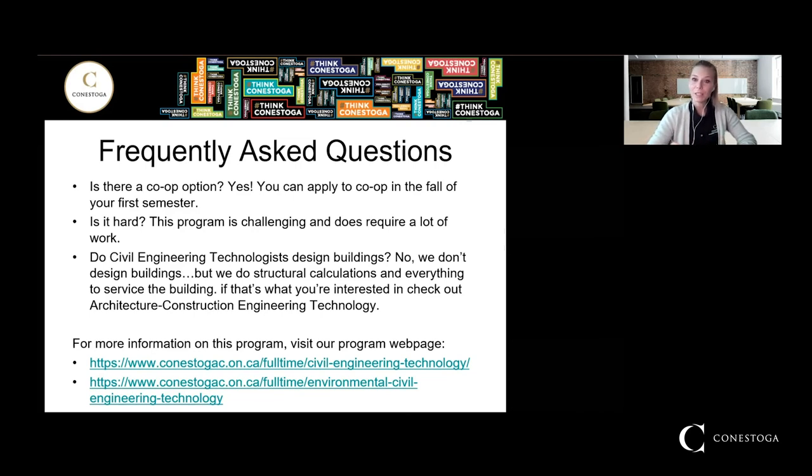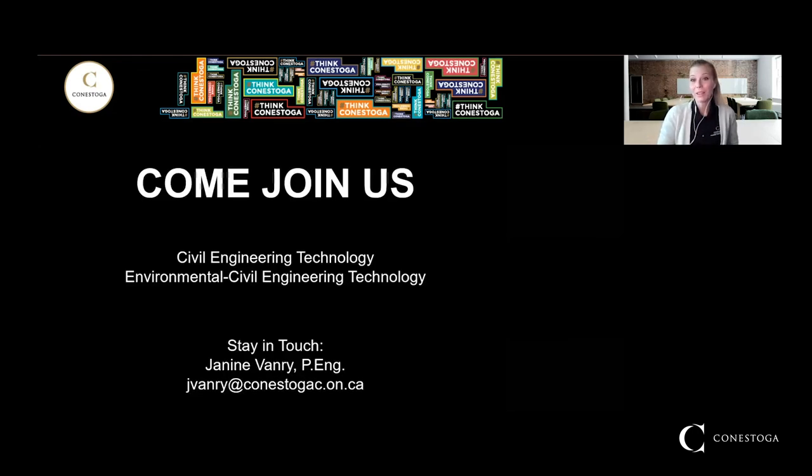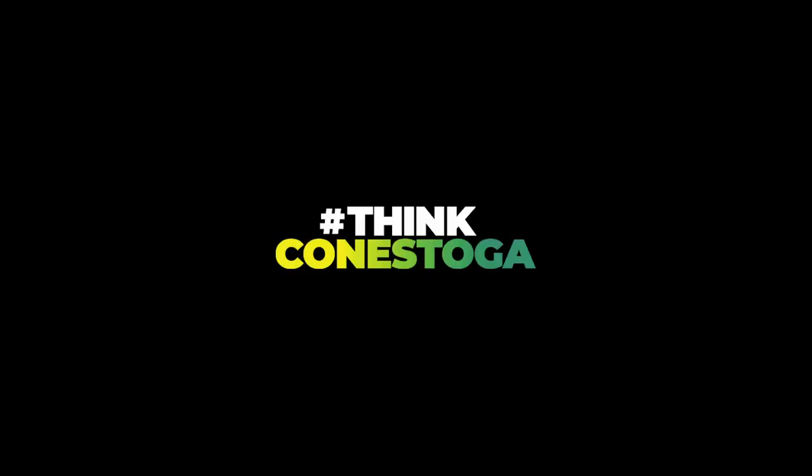If you would like more information on our program, I highly recommend taking a look at the links and the program pages on the Conestoga College website. See if you're interested, take a look at the courses offered, and make sure you're genuinely interested in the material and in this as a profession. We really hope that you apply to our program — it is a great career to go into as a civil engineering technologist or an environmental civil engineering technologist.